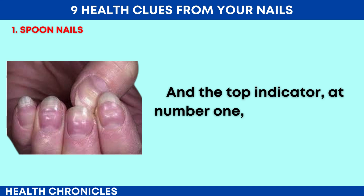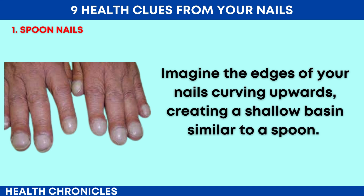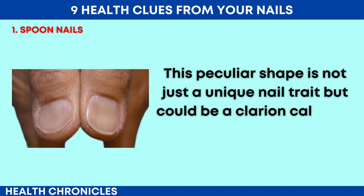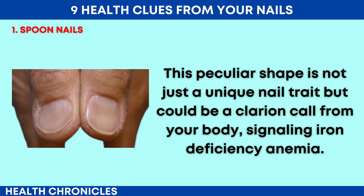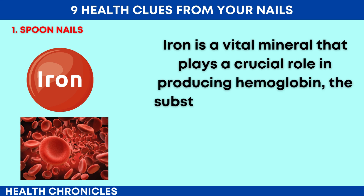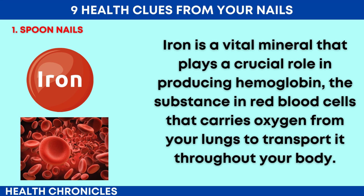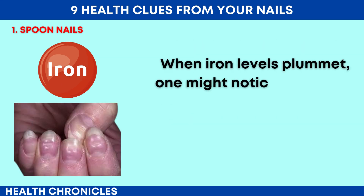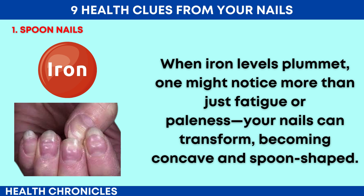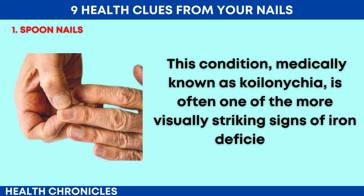And the top indicator at number 1: spoon nails. Imagine the edges of your nails curving upwards, creating a shallow basin similar to a spoon. This peculiar shape is not just a unique nail trait, but could be a clarion call from your body signaling iron deficiency anemia. Iron is a vital mineral that plays a crucial role in producing hemoglobin, the substance in red blood cells that carries oxygen from your lungs throughout your body. When iron levels plummet, your nails can transform, becoming concave and spoon-shaped — a condition medically known as koilonychia, often one of the more visually striking signs of iron deficiency.